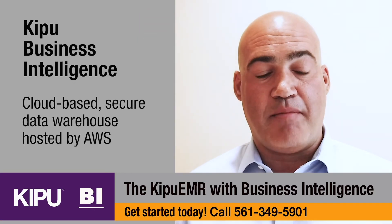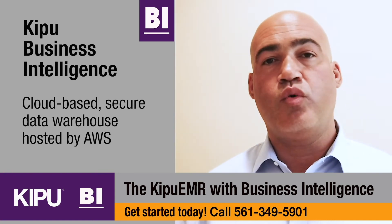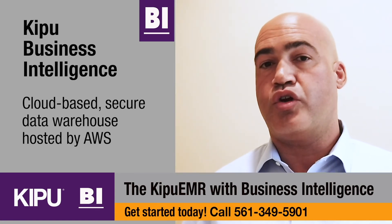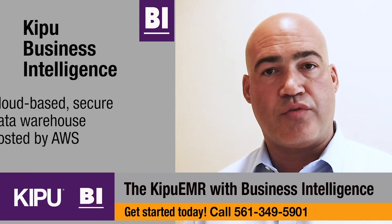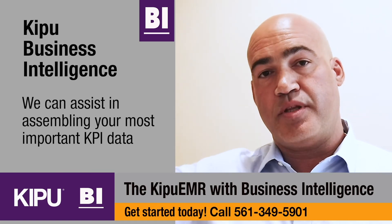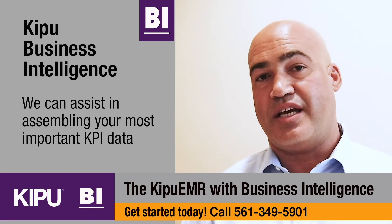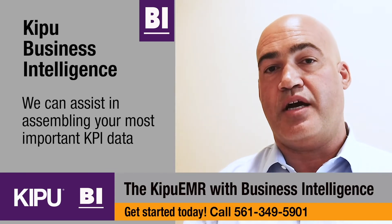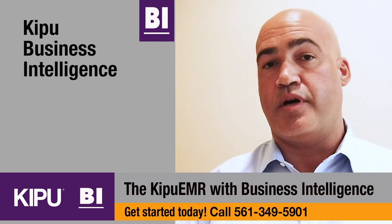So at Kipu, we have a best-in-class data warehouse hosted up in the cloud and we do all the heavy lifting for you. You don't have to aggregate all the data inside your servers or on your analyst workstation. We have it all up in the cloud on AWS and we can very quickly dissect and zero in on those KPIs that are most important to your facility and provide them to you at the click of a button.